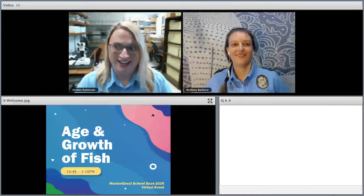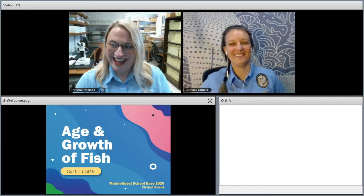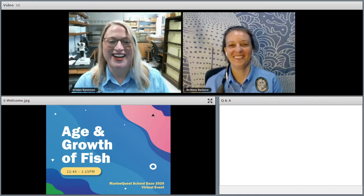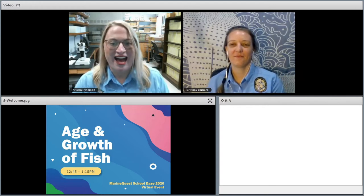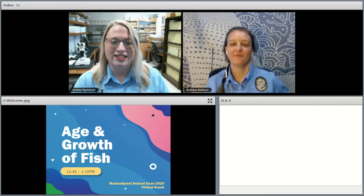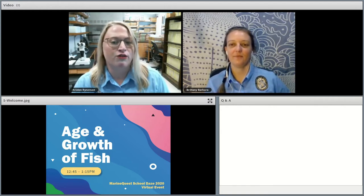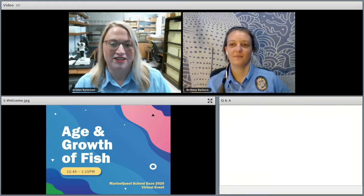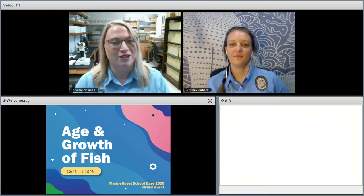My name is Kristin Reinerson and I am joined today by my co-host and co-worker Brittany Barbara. We're going to tell you all about the Age and Growth Lab at Fish and Wildlife Research Institute, or FWRI. To begin, we're going to start with a quick overview video of what we do here, and then we'll explain the nuts and bolts of how our lab runs.